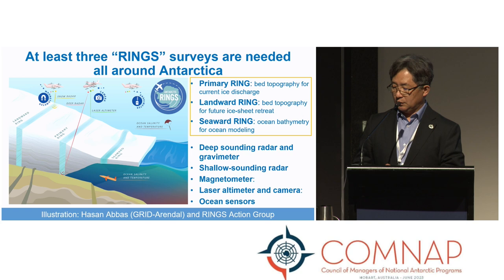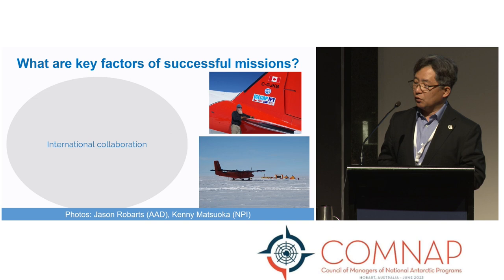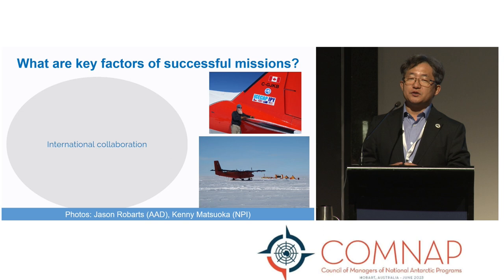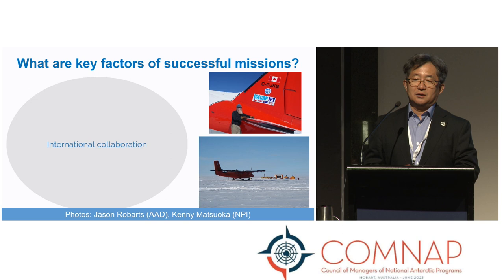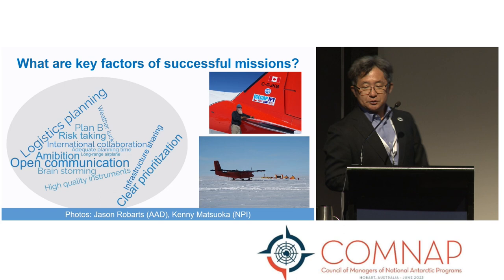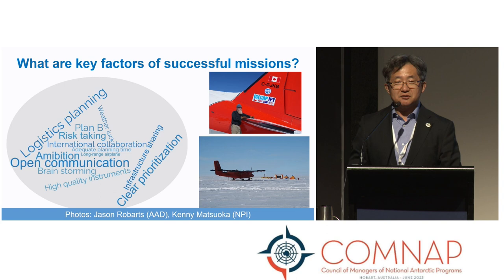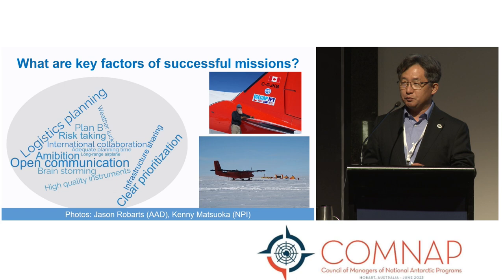That covers the importance and challenges we are facing. Together with 20 co-authors, we discussed the key factors of successful geophysical missions. The first answer is obviously international collaboration, but not every international collaboration was successful — I have some painful lessons as well. What makes it truly successful? We came up with a word cloud: logistics planning, open communication, clear prioritization — all important. But also ambition, plan-B thinking, and a risk-taking attitude. And probably one word missing is optimism to keep the project running.